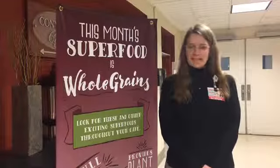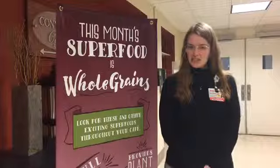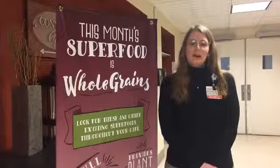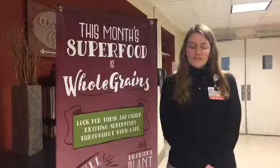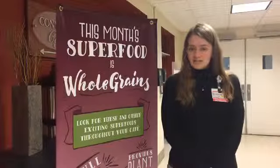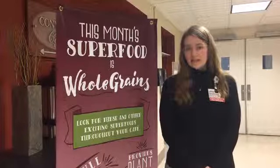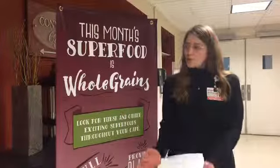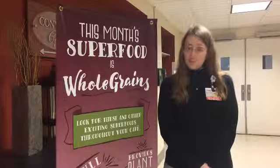Hello everyone, my name is Hannah Salvatore. I'm the registered dietitian at Aldi Memorial. Happy National Nutrition Month. The theme this month is find your flavor. You may have noticed at your facility that the dietitians and the chefs have been demoing different whole grain dishes with different flavor profiles.